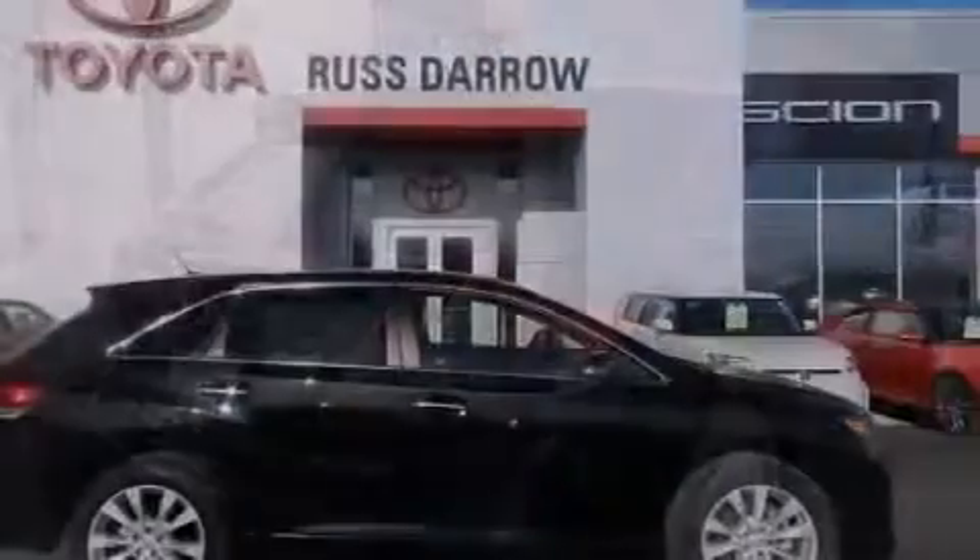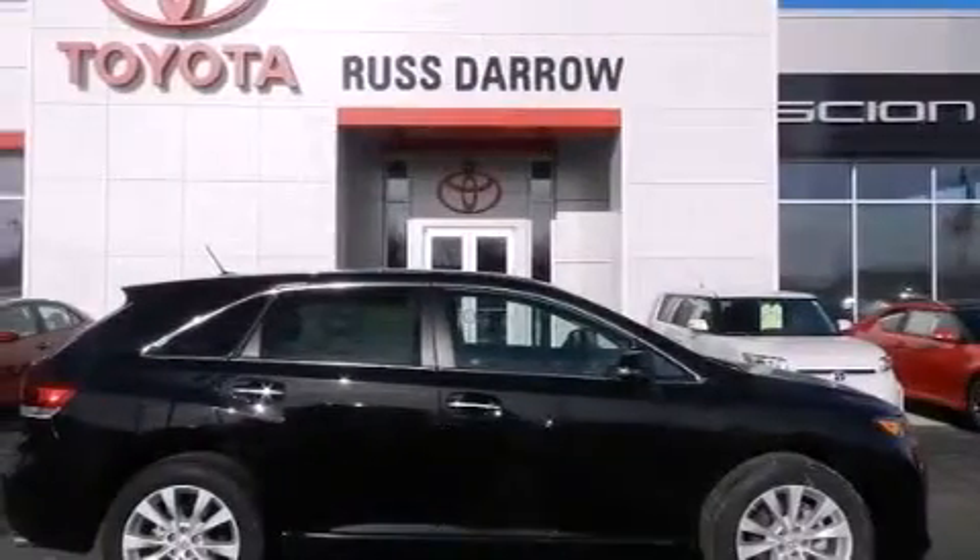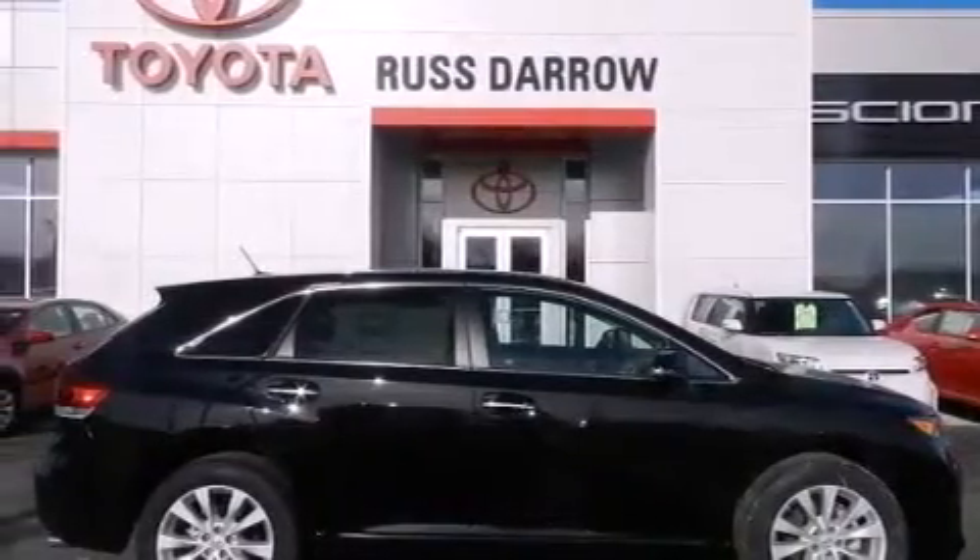Additional features include an auto-dimming rearview mirror, a home-link feature, front and rear reading lights, external temperature display, and an auxiliary power outlet.